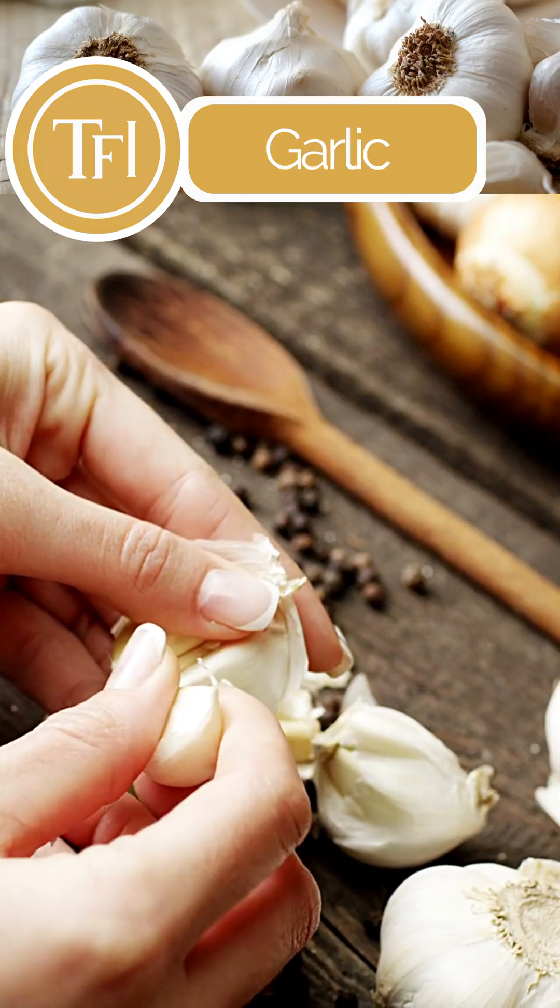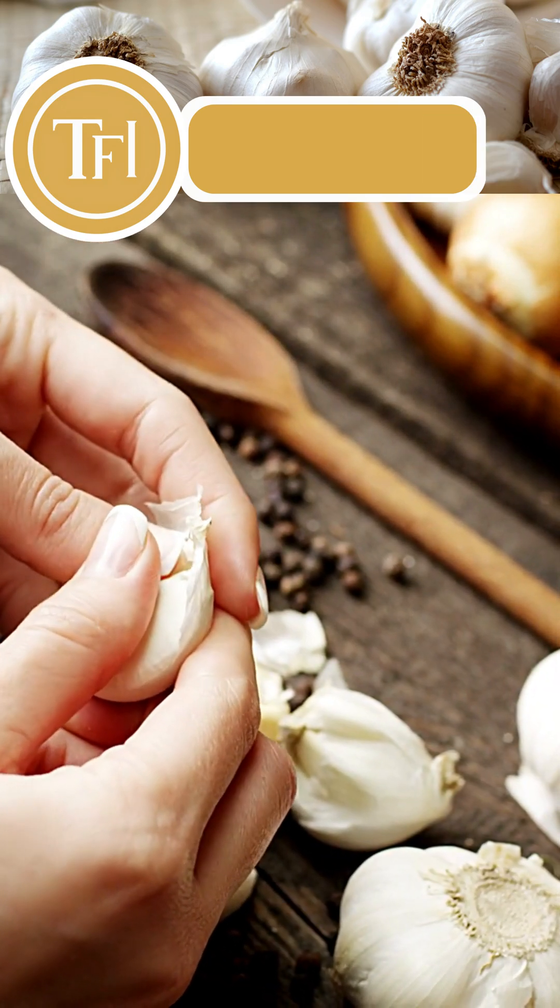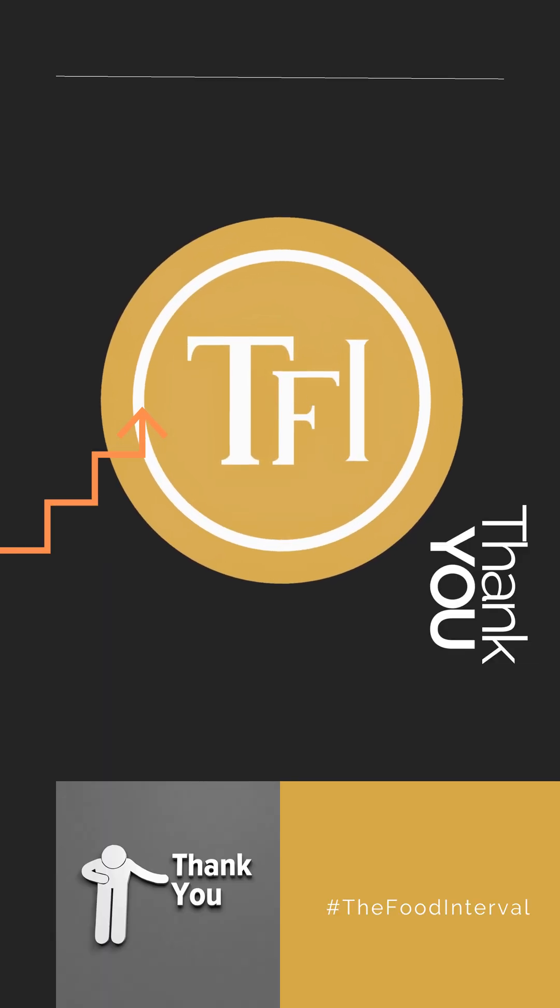Garlic helps reduce body weight and fat in people with fatty liver disease. Stay tuned for more such videos.